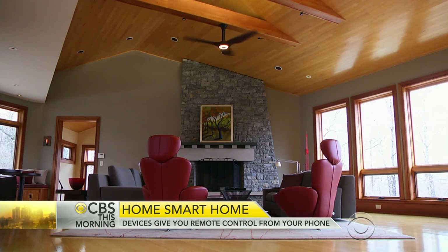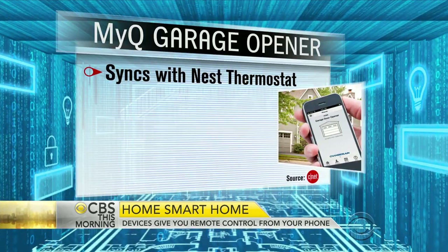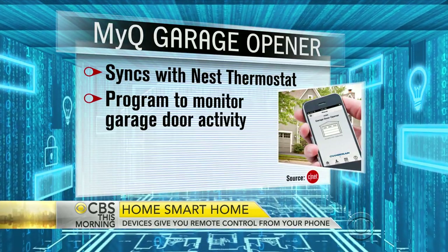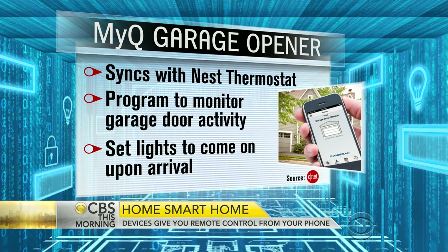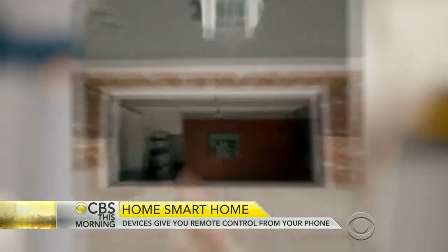And then there's the garage door opener. Chamberlain makes a garage door opener that works with a lot of different smart home systems and can also work with Siri in the future. You can use Apple's HomeKit, which you'll hear more about later this year, and then use Siri to say, "Hey Siri, close my garage door" — and that will actually happen.